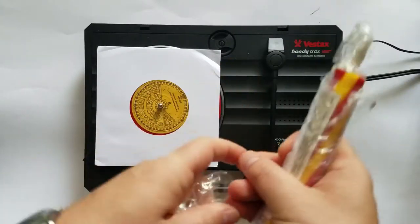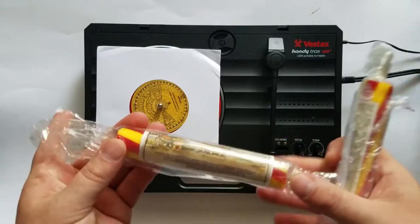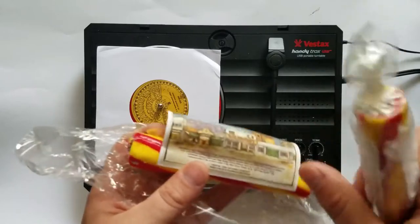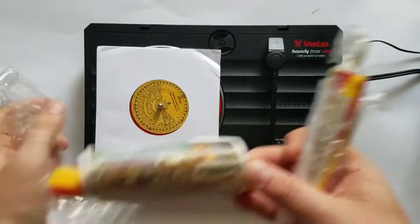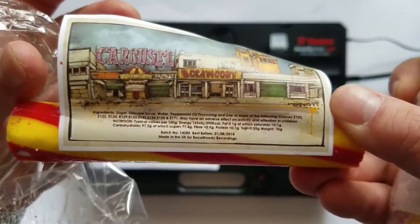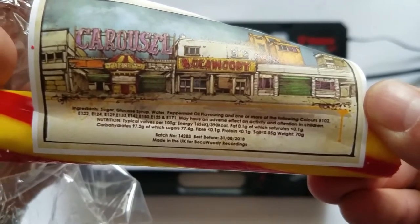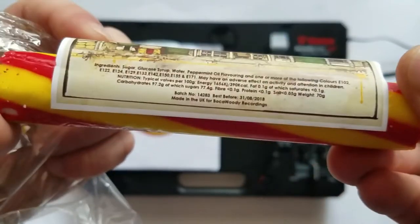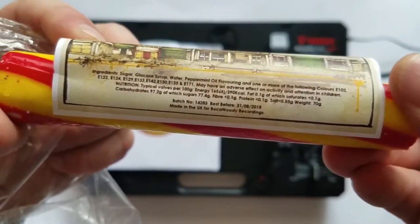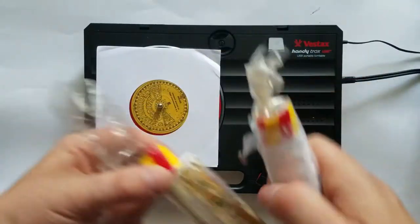They came with the whole circus theme here. You can see here — Carousel candy. Open up the candy, and there it is. Very cool. Nutritional label there with the ingredients. Made in the UK, Boca Woody Recordings. Super cool.